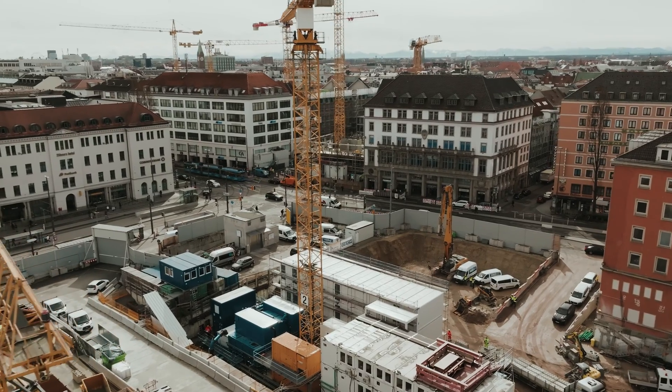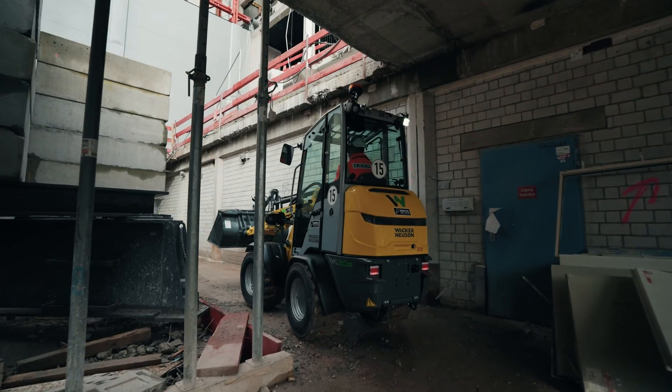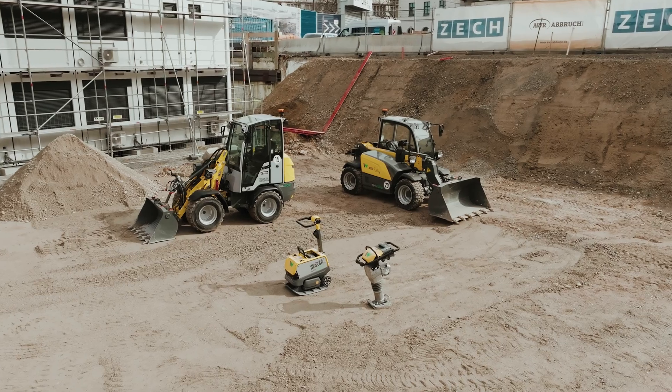When working in busy metropolitan areas, you have a clean, quiet way to shore up a trench. I prefer to use the battery-powered plates and rammers because then I have no exhaust fumes.